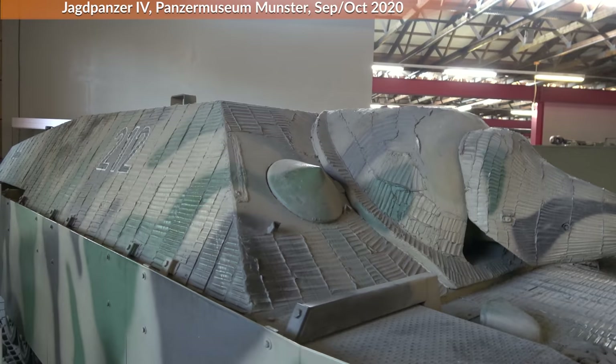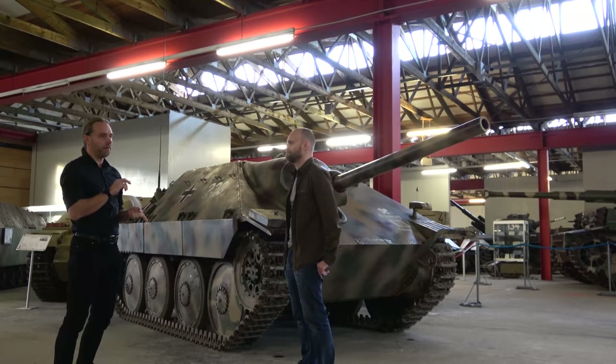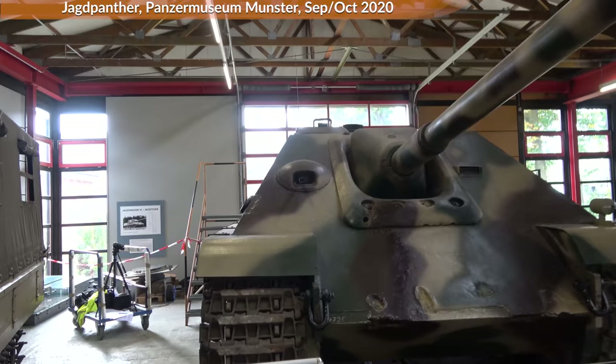The names Jagdpanzer and Panzerjäger — that would be 'hunting tank' or 'tank hunter' — are synonymous in German. They use both words all the time without a real difference. There's no official distinction. So if in this video we use 'tank destroyer,' that's pretty much it.